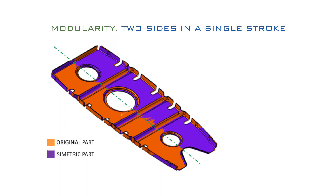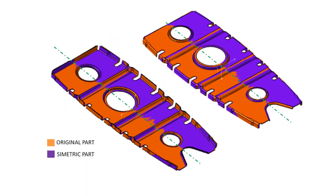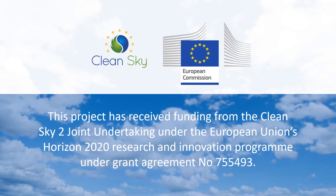Finally, the modularity demand has been achieved by producing left and right wing ribs in the same stroke. The Ribbon project has received funding from the Clean Sky 2 Joint Undertaking under the European Union's Horizon 2020 research and innovation programme, under grant agreement number 755,493.